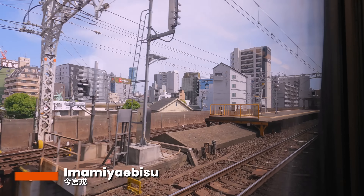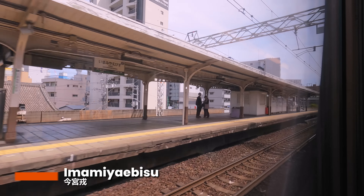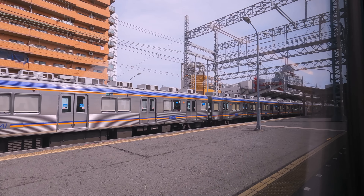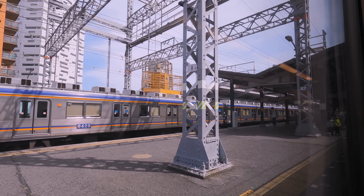We leave Namba station behind and head out into the city, with most of our route running on elevated tracks amongst the buildings. The train passes many stations today, with the line having 30 intermediate stops in all, but this train only serves 6 of them. The first of these is Shin Imamiya, a busy part of the city and an interchange for JR commuter lines. You can also see one of Nankai's older commuter units, with this 6000 series dating back to the 1970s.